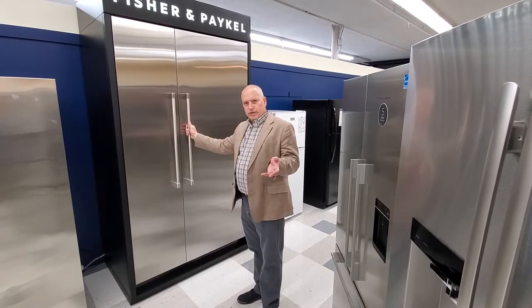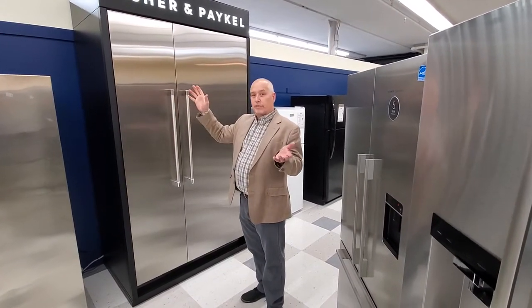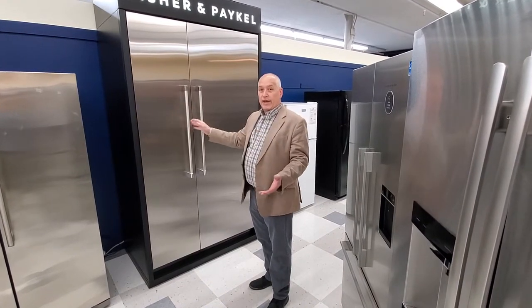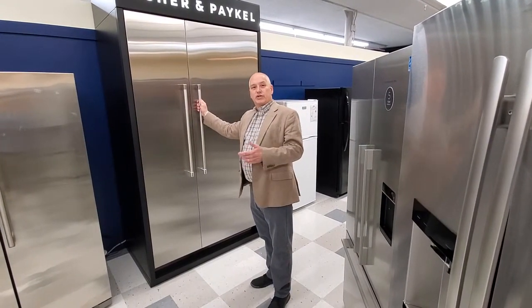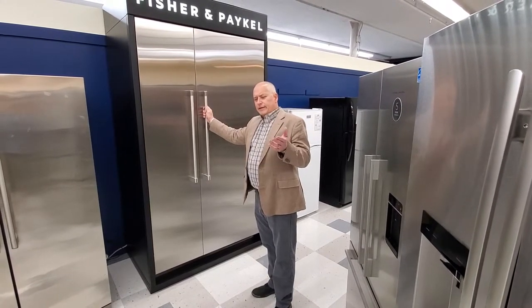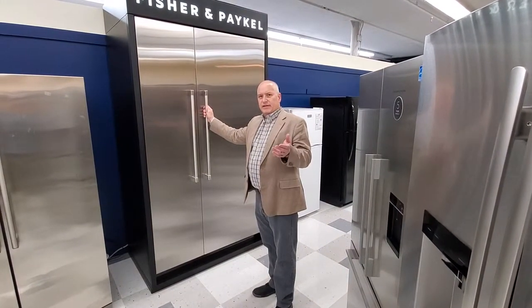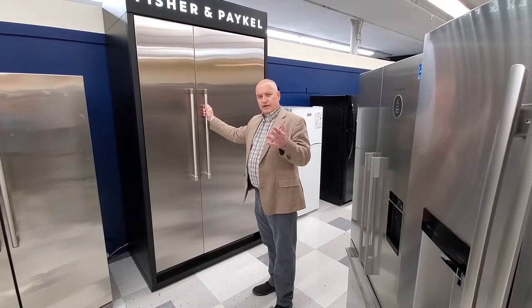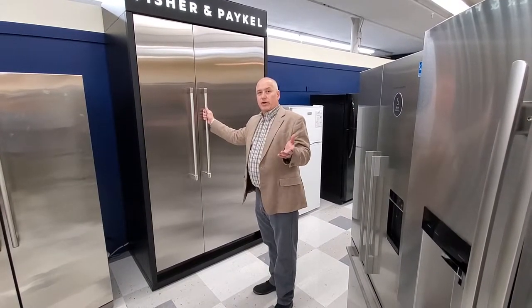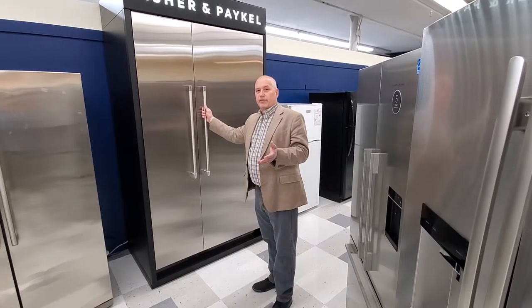Whereas most refrigerators have temperatures anywhere from 34 to 40 degrees, ours go much lower — and actually go much higher — for things you want to keep at a higher temperature. If you're talking about seafood, steaks, any type of meat and fish, you typically want that at a lower temperature, like you see in the meat market on ice, which is about 29 to 32 degrees.